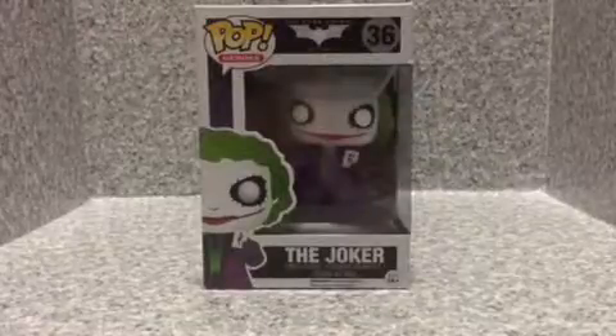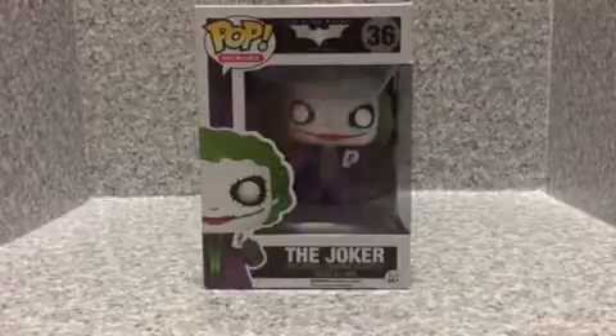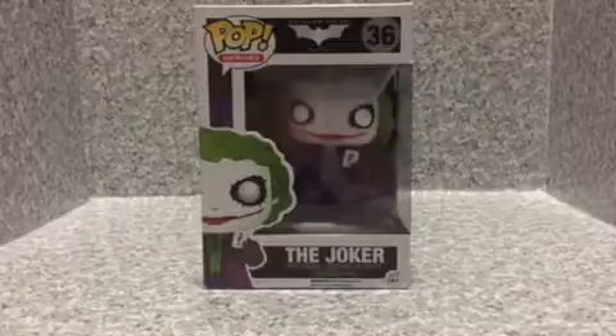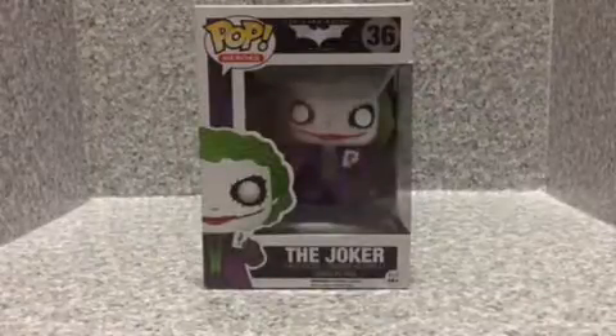Hello DC fans, JAR369, welcome back for a brand new video review. Today I'm going to look at the Dark Knight Trilogy Pop Heroes number 36, The Joker from Funko.